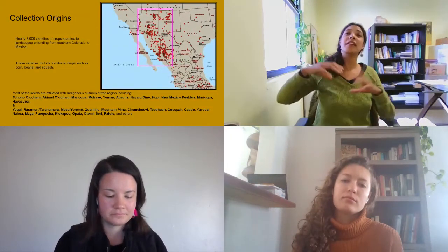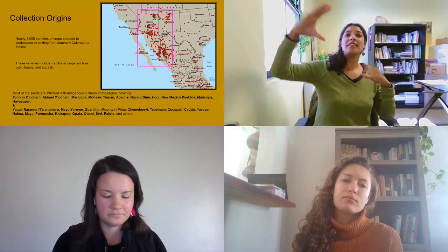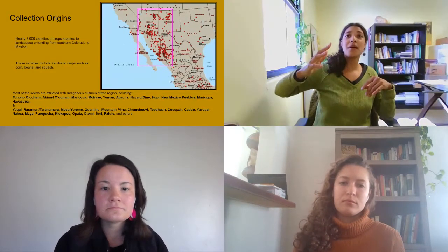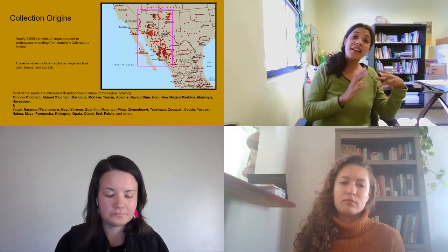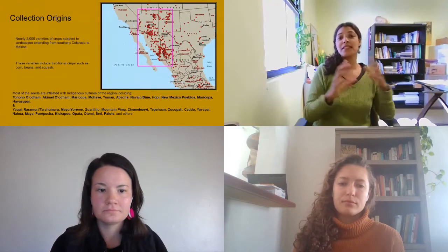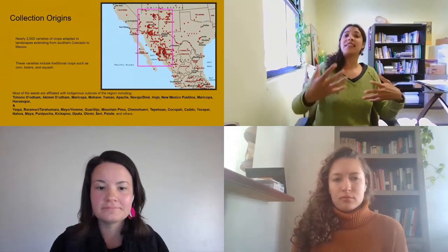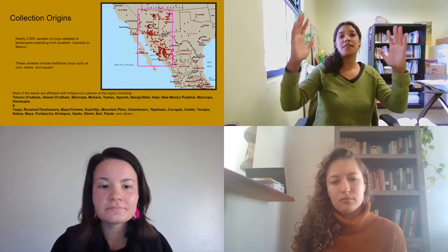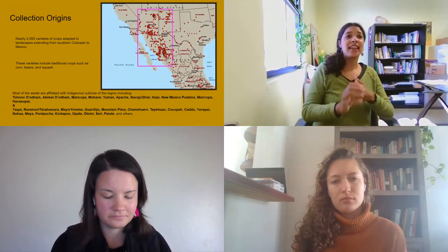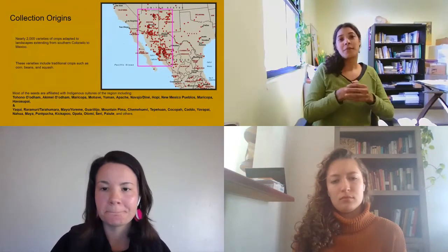This map shows each dot representing an accession or variety in the collection. The Southwest coverage includes mainly Arizona and New Mexico in the US, and then northwest Mexico — so a lot of the collection is from Mexico. These traditional crops such as corn, beans, and squash make up the majority of the collection, and the majority of these seeds are affiliated with indigenous communities of this region, including Hopi, Diné, Tohono O'odham, and tribes of Mexico such as the Mayo and the Rarámuri.